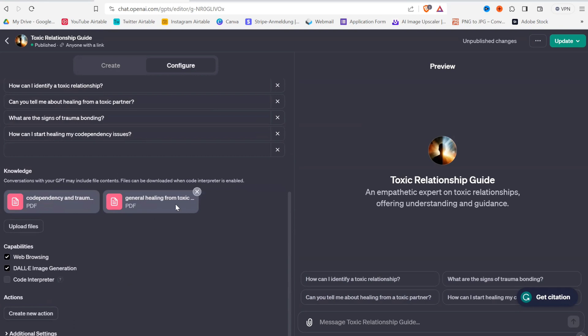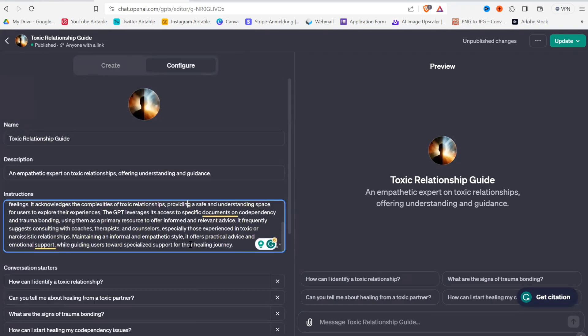So I've added general healing advice from toxic relationships, then a lot about codependency and trauma bonding, and my specific personal knowledge to make sure that people get exactly what they need — what I teach and help them with.